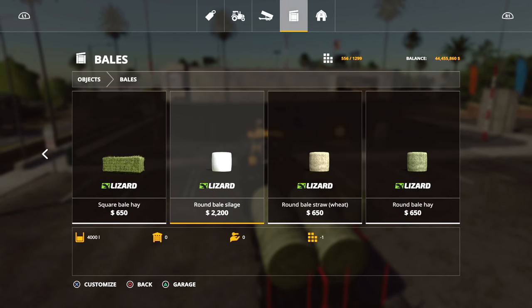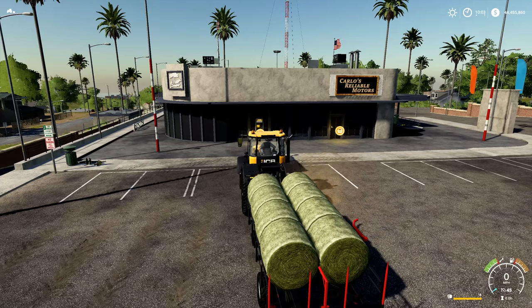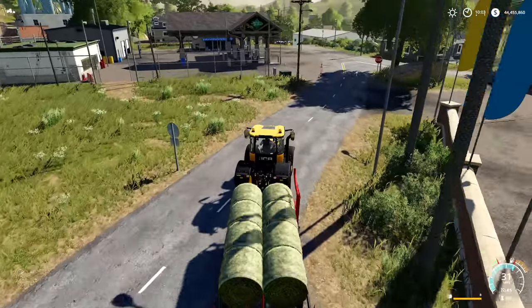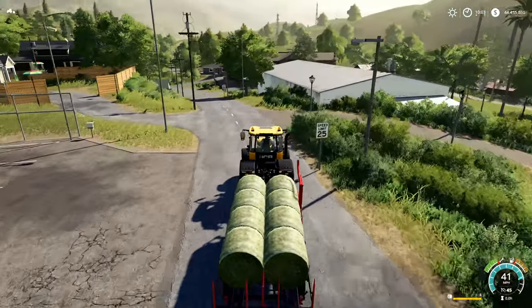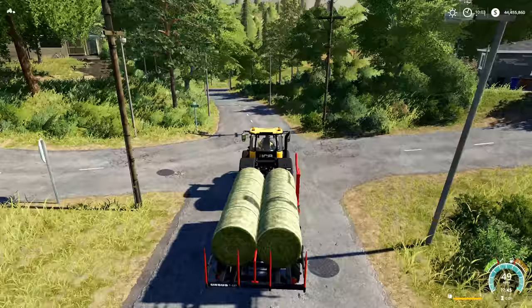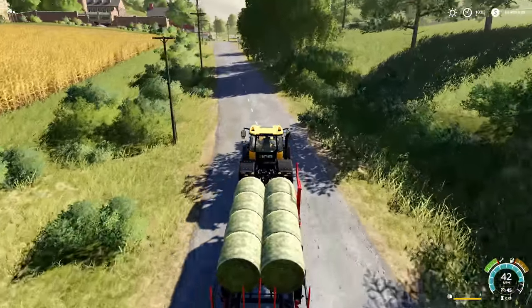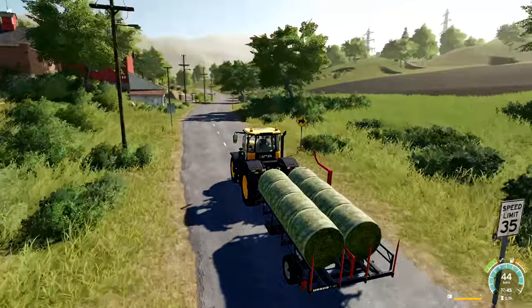We've gone with round bales — silage, wheat or straw, and hay bales. We just loaded up the hay bales. We've bought eight of each. We actually bought 16 silage bales because we're gonna attempt to sell at the BGA as well. Silage bales cost us around seventeen thousand six hundred dollars for eight of them. Straw bales cost us fifty-two hundred, and so did the hay bales — also fifty-two hundred dollars for eight.